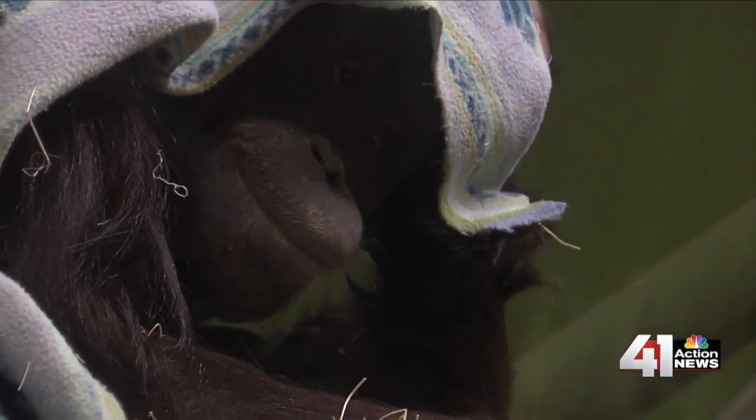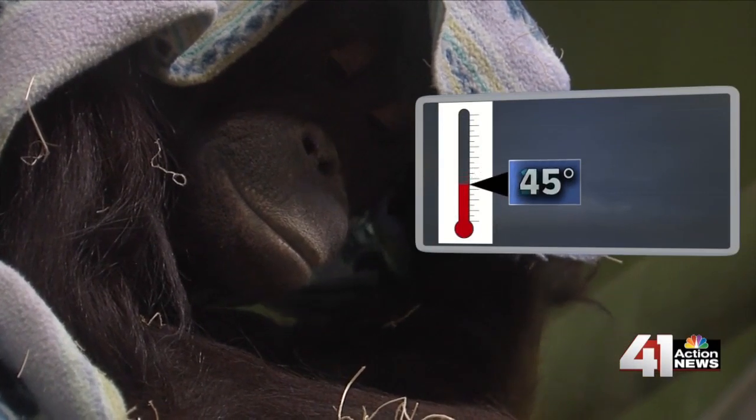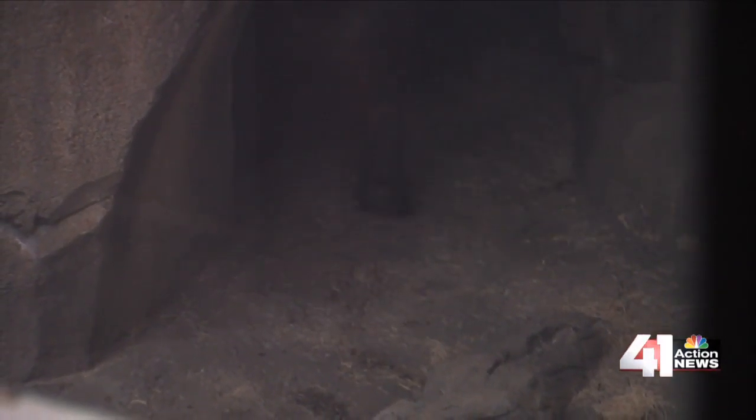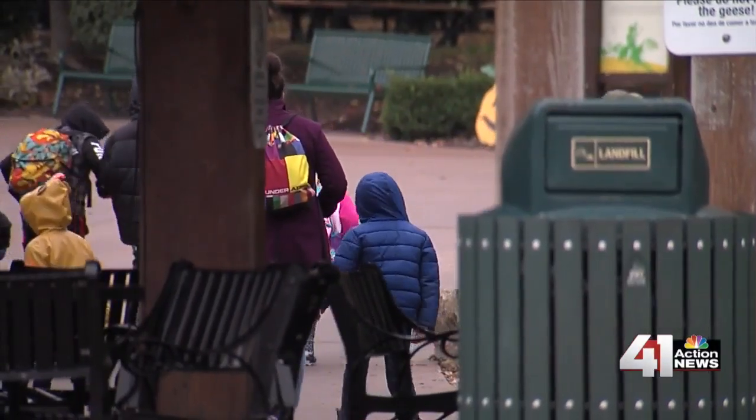The orangutans — same situation. When it's 45 degrees or under, they're just like us. They know to get inside. But don't worry, you can still see them even if you decide to brave the cold.